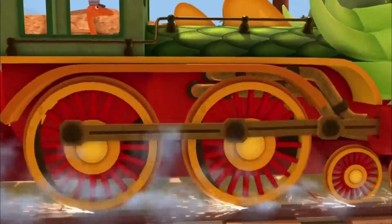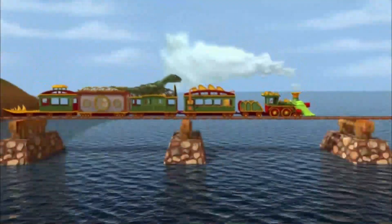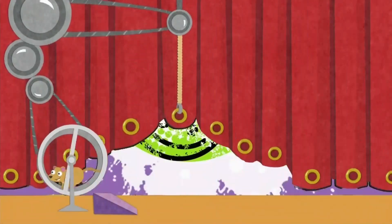Simple machines like pulleys, wheels, and levers. They get things moving faster, higher, farther. Making our work easy to maneuver. Those simple machines give us the power. Nooo!